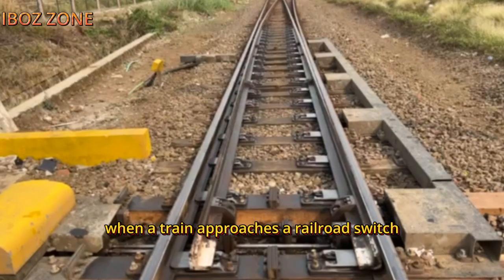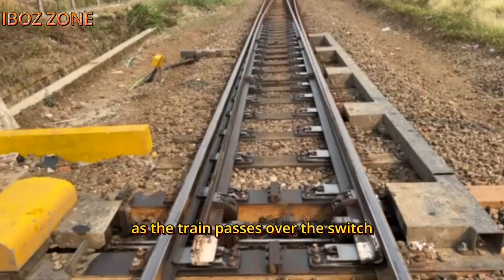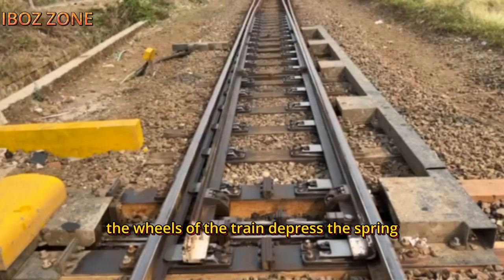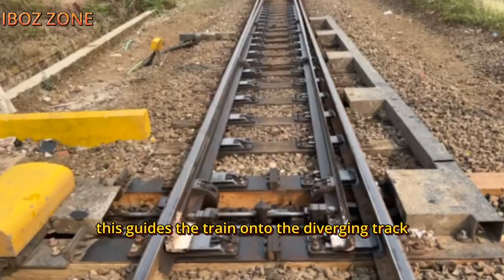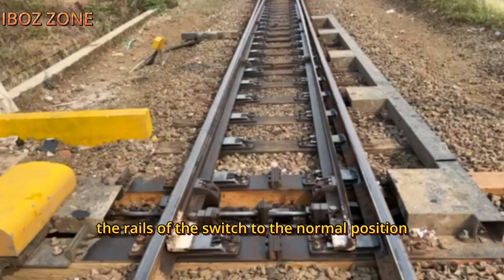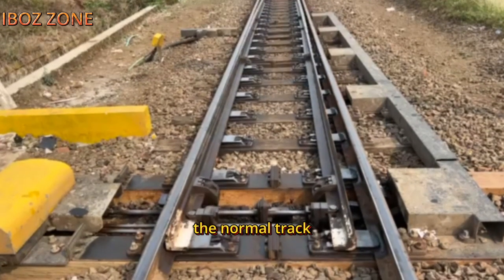When a train approaches a railroad switch, the rails of the switch are lined up for the train to follow the normal track. As the train passes over the switch, the wheels of the train depress the spring, and the rails of the switch are moved to the diverging position. This guides the train onto the diverging track. After the train has passed, the spring returns the rails of the switch to the normal position, ensuring that subsequent trains will follow the normal track.